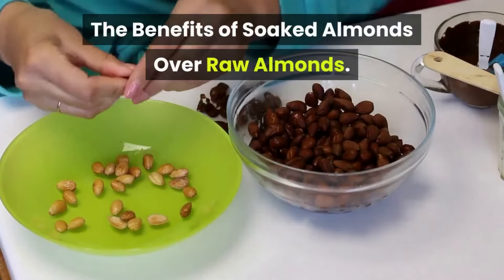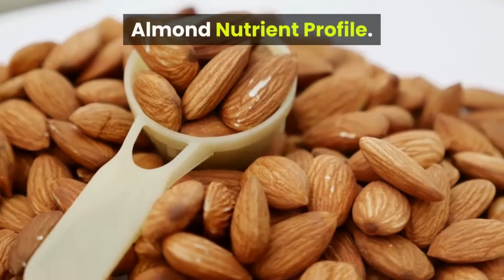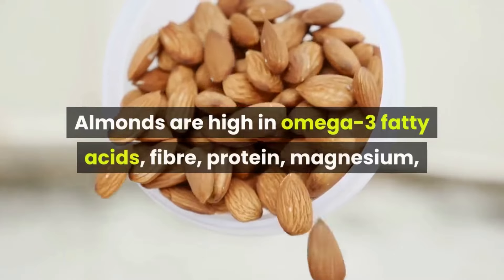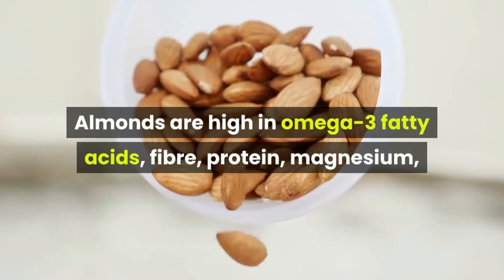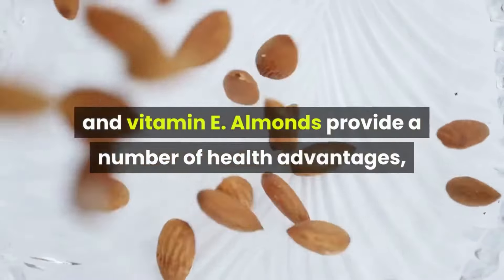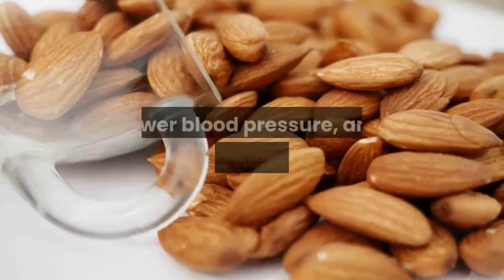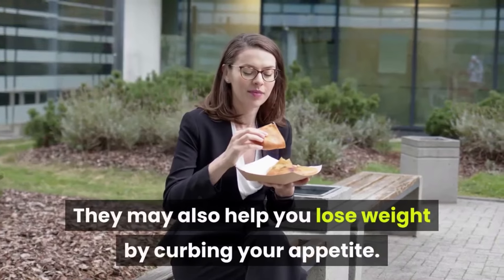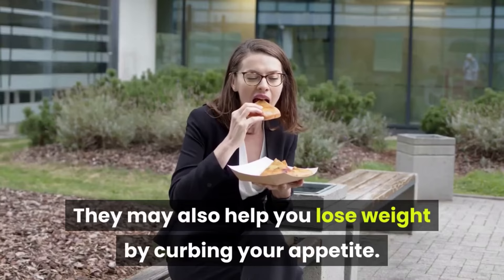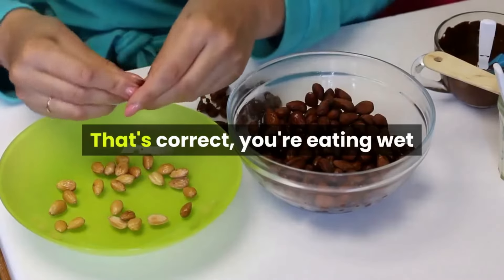The benefits of soaked almonds over raw almonds. Almonds are high in omega-3 fatty acids, fiber, protein, magnesium, and vitamin E. Almonds provide a number of health advantages including lower blood sugar, lower blood pressure, and lower cholesterol. They may also help you lose weight by curbing your appetite.